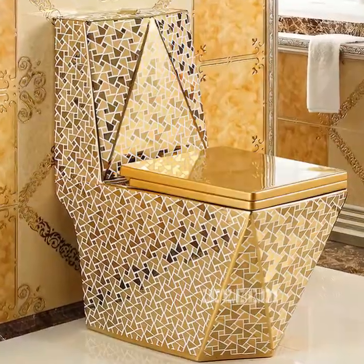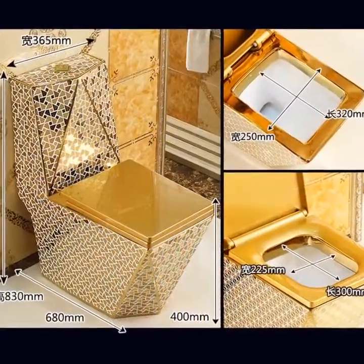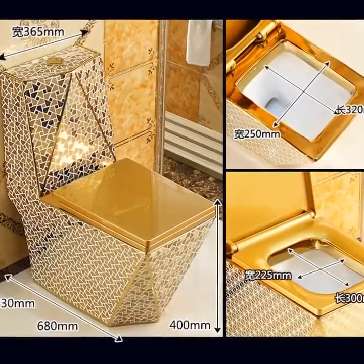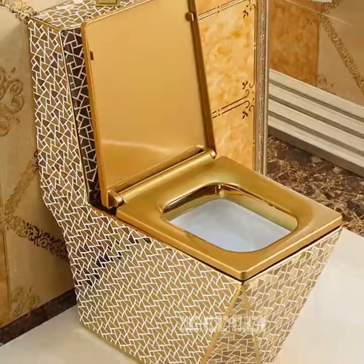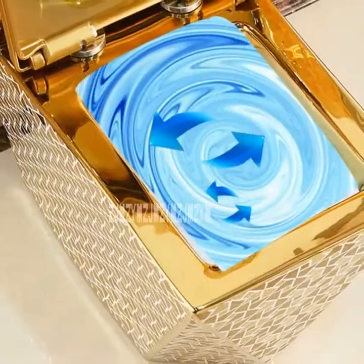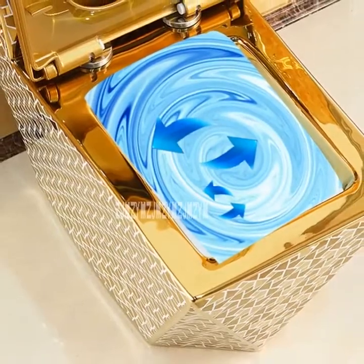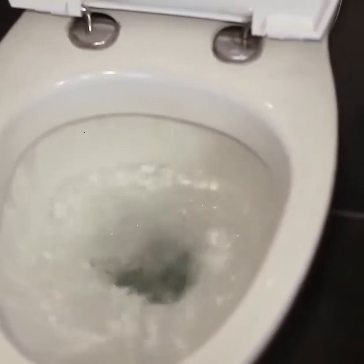Number four: material ceramic, flushing method four-hole super vortex, pit distance 220, 305, 350, 380, 400 millimeters, volume weight 67.68 kilograms, flush volume 3.0L or 4.5L. European style luxury ceramic toilet, siphon flushing, floor mounted, adult bathroom seat toilet.